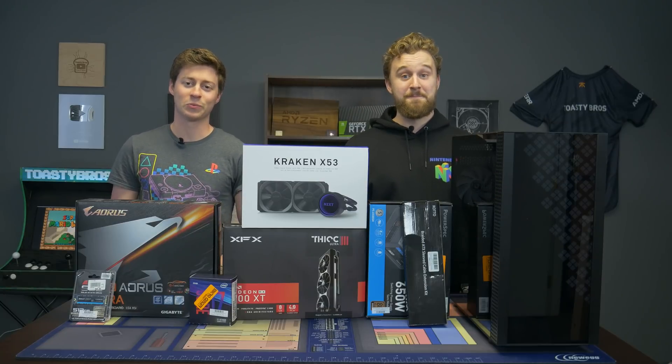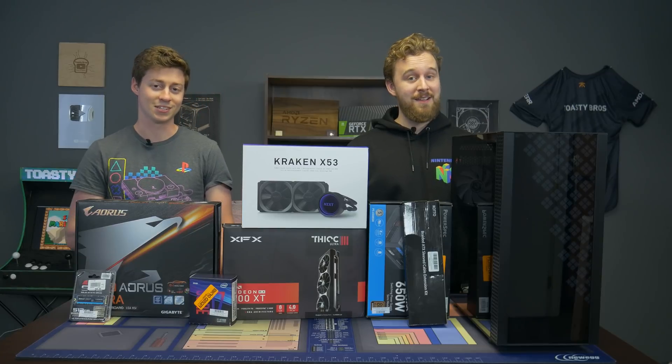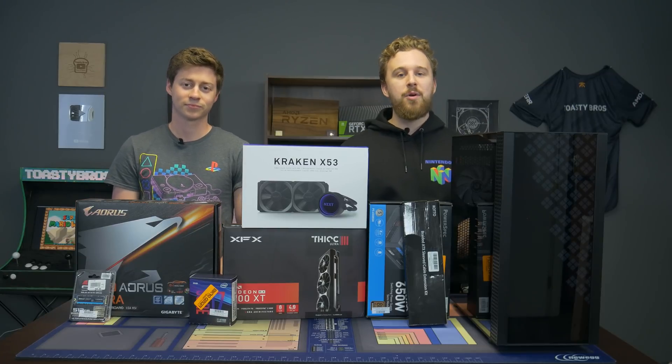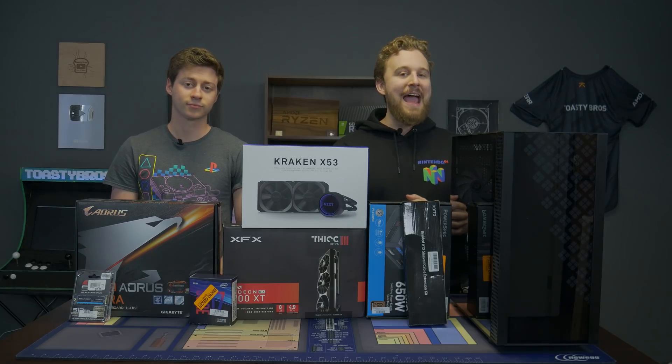Hey, what is up guys? Jack and Matt here with the Toaster Bros, and today we're going to be doing a $1,500 Intel PC build. We were able to make this happen with a big thanks to Micro Center, so stay tuned for a little bit of an ad for Micro Center.